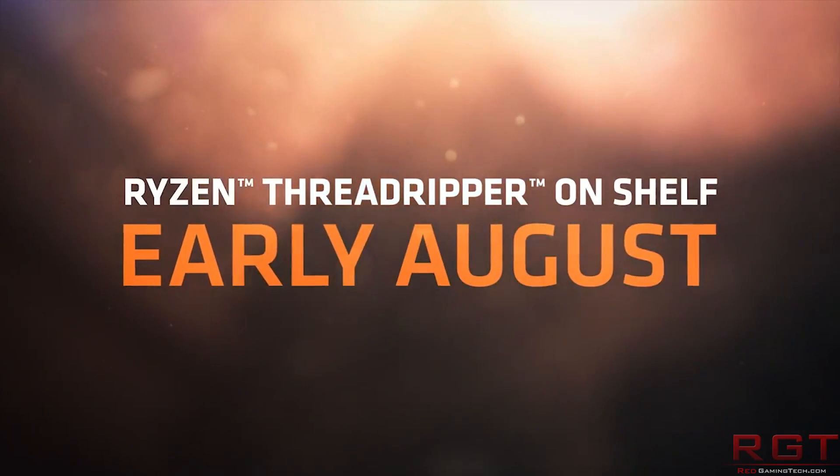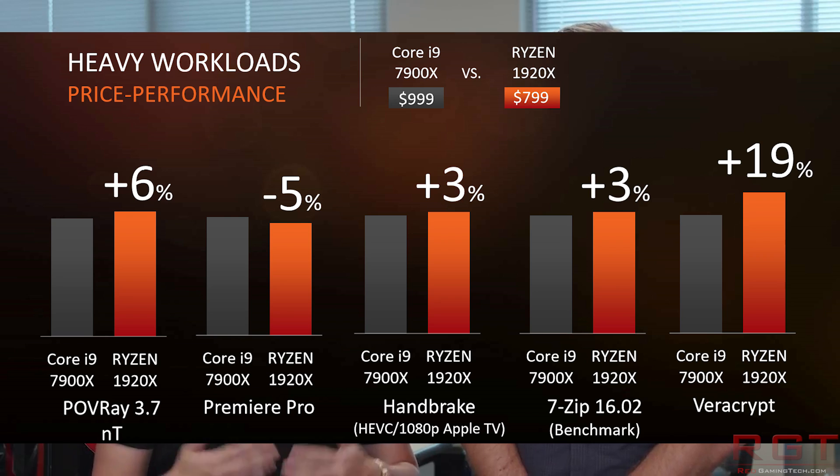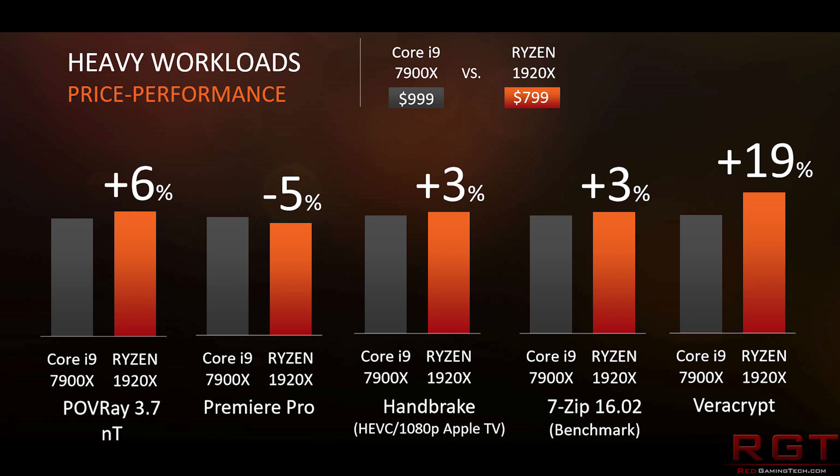This is probably because the i9-7900X has slightly higher clock speeds, which does benefit the Intel processor. It's going to be very interesting to see how well Ryzen Threadripper overclocks, and obviously we're going to have to wait on that — it will probably take some tweaking and perhaps even a couple of BIOS updates for power consumption to settle down.